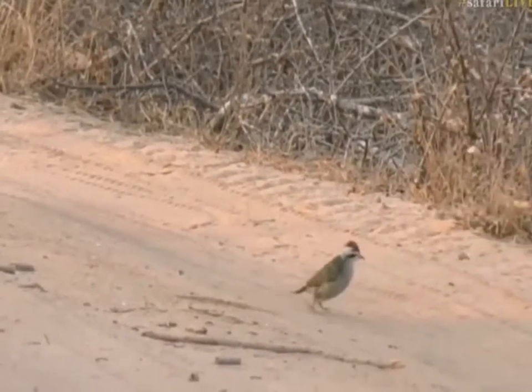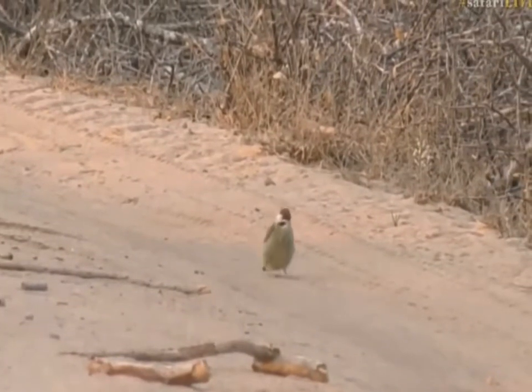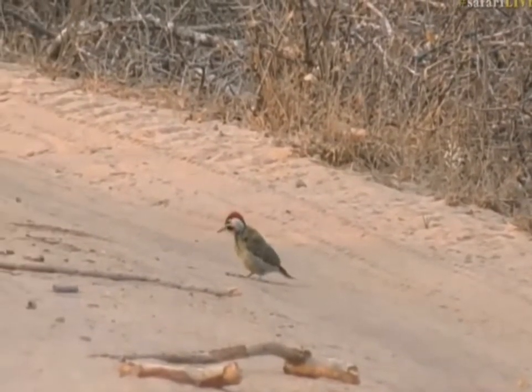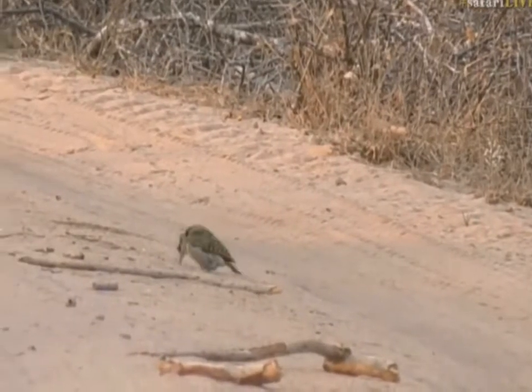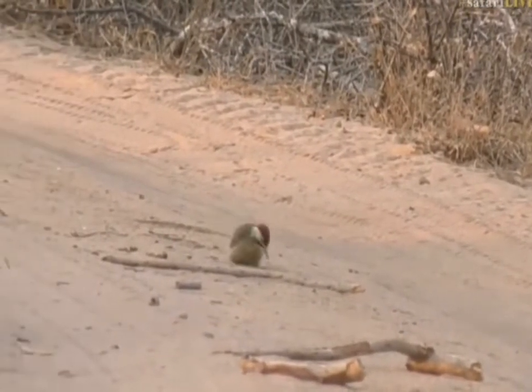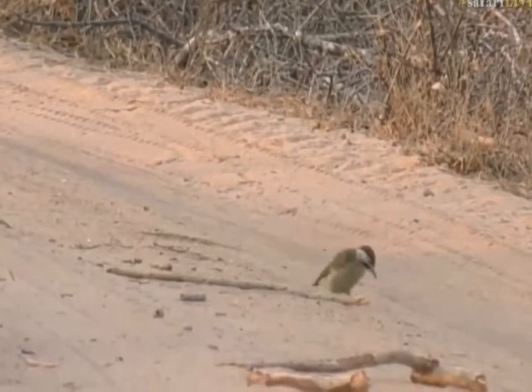It's also supposed to have a spotted necklace and not a streaked necklace. But when they're all fluffed up in the morning like this, it's very difficult to see whether they're spotted or streaked. That bird there is a Bennett's woodpecker for sure.